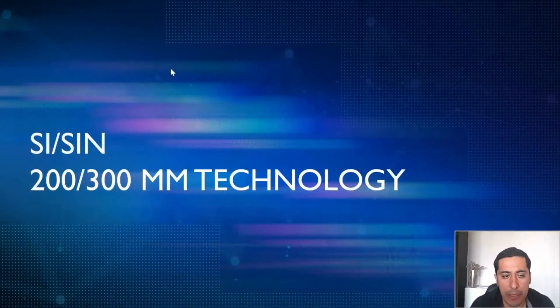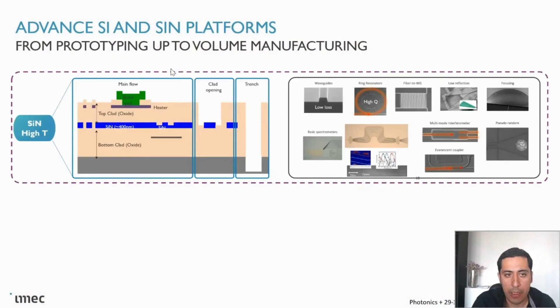Coming back to the photonic technology — as I mentioned, we have two technology nodes: 200-millimeter and 300-millimeter. On the silicon nitride side, we have a silicon nitride waveguide stack between two silicon oxide layers. We have tight process control for the silicon nitride; it can be PECVD or LPCVD. For LPCVD, we have very good insertion loss and propagation loss in the C-band, and also in the visible domain. We have all the basic building blocks, like grating couplers, MMI couplers, and ring resonators.